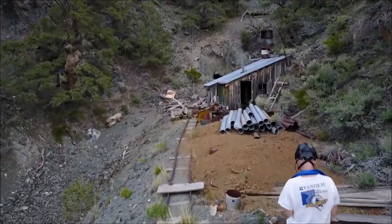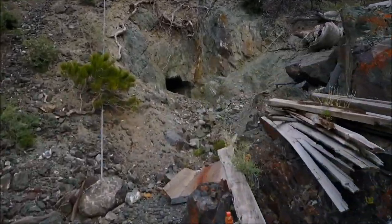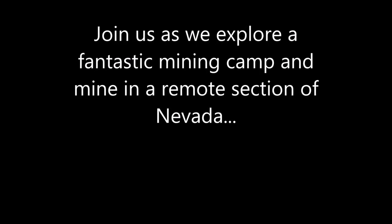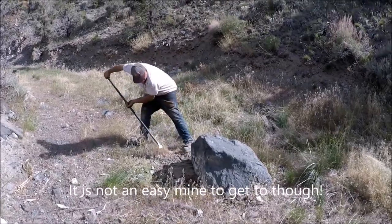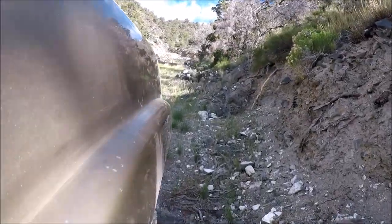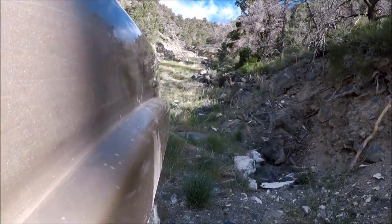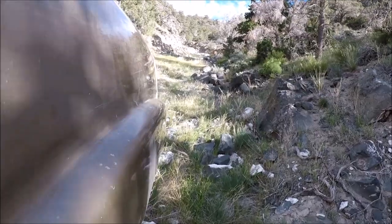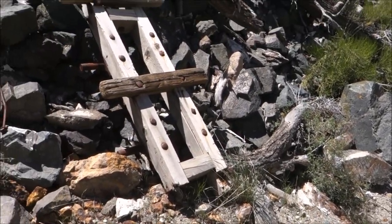This is a very cool mine. Not an easy mine to get to, as you can see how steep it is. But if you see what's here, it holds a great promise.